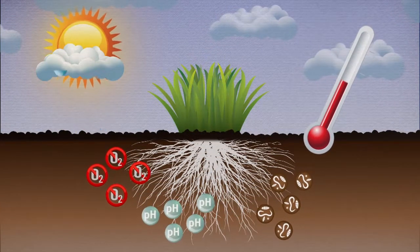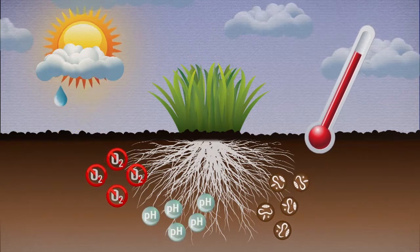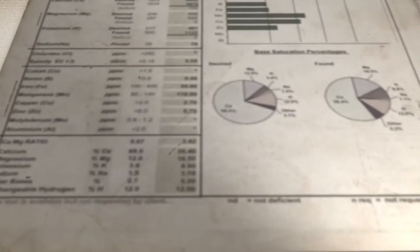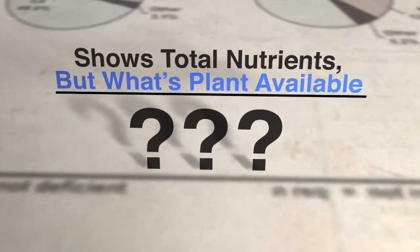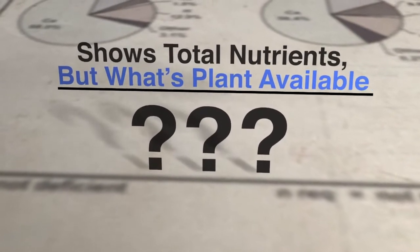So if soil is possibly the most important element to the plant's success, why has such little emphasis been placed on soil analysis and interpretation? The standard soil test and report tells you what the total nutrients are in the soil, but what it doesn't tell you is what's in the soil solution and available to the plant right now, which is the key to really understanding the soil's real potential.